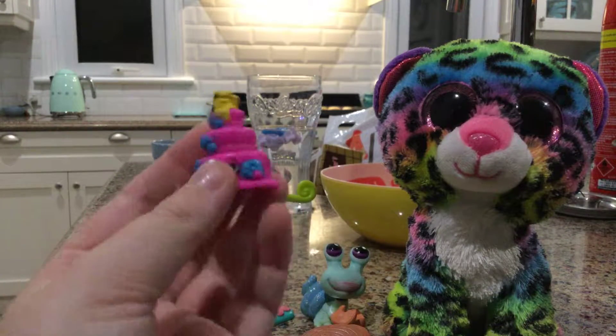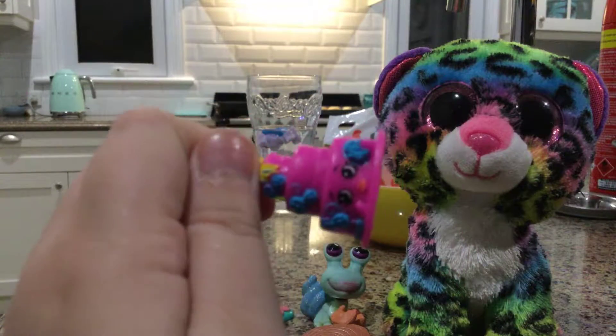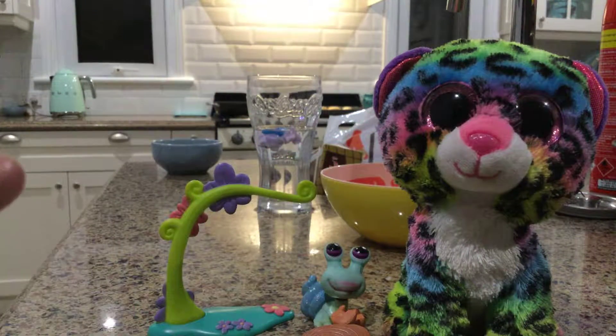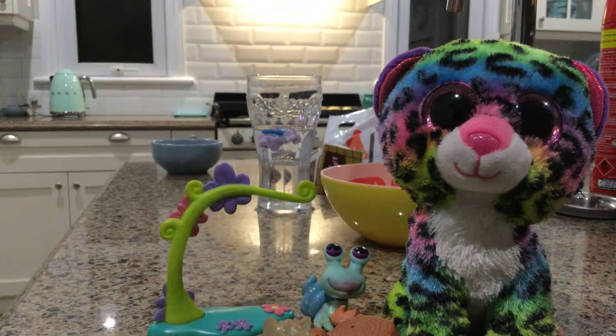And then it came with a Shopkins cake, and it came with a My Little Pony. This seller was a bit of a scam though — I can see loads of stuff in there.